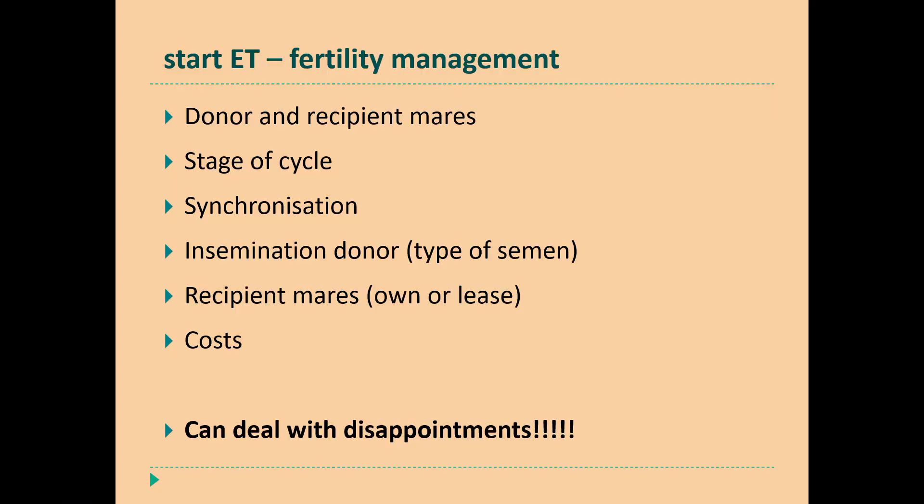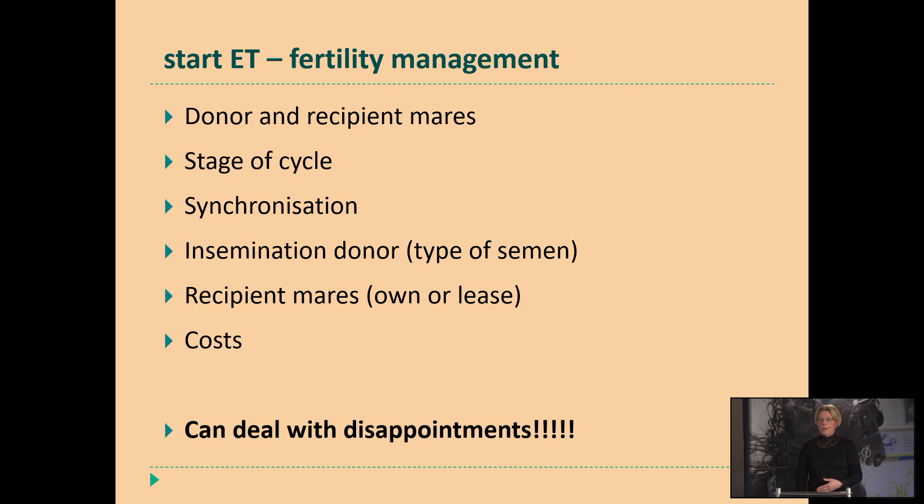If you want to start embryo transfer, you have to be aware of a lot of topics. Do you have a donor mare? Do you have recipient mares of your own, which type of mares can you use, or should you rent a recipient mare? There's also that possibility, especially here in the Netherlands but also in South America. Then you have to start to synchronize — where are they in the stage of their cycle?